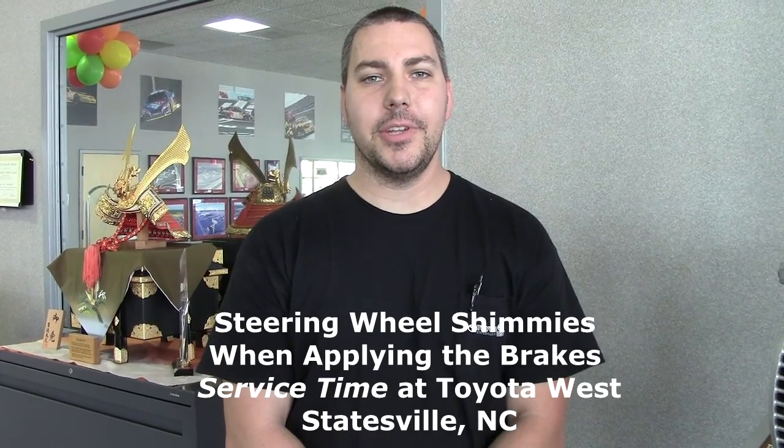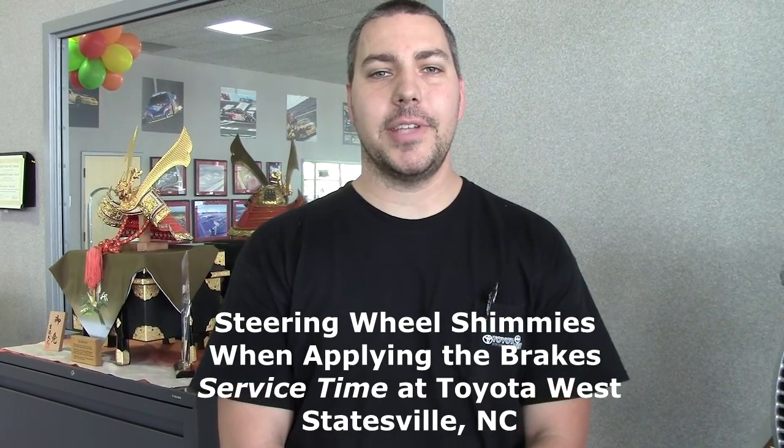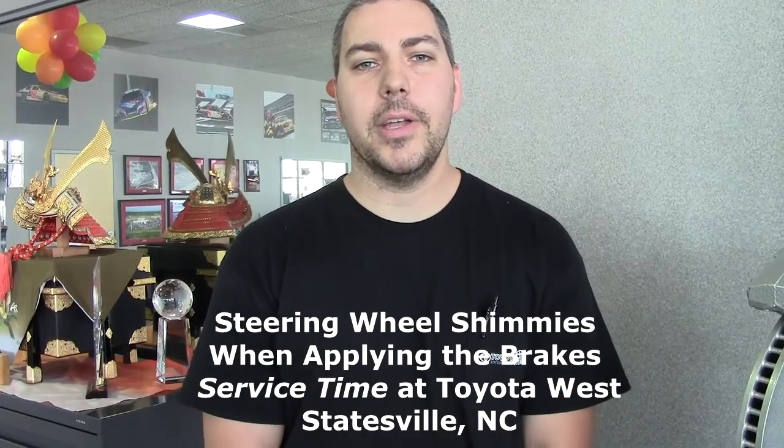Hi, this is Dan with another edition of Service Time here at Toyota West in Statesville, North Carolina. Today I would like to talk to you about the reason why your steering shimmies when you step on the brakes.